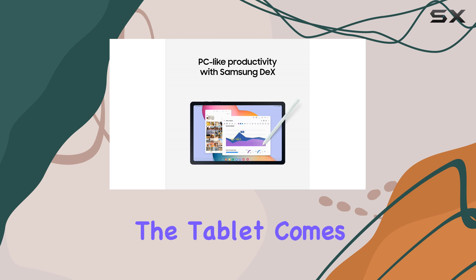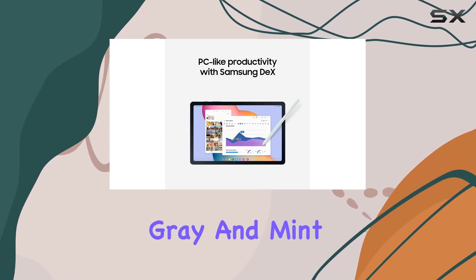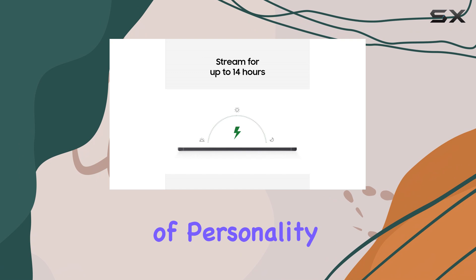Additionally, the tablet comes in stylish colors like Oxford Gray and Mint, adding a touch of personality to your tech.